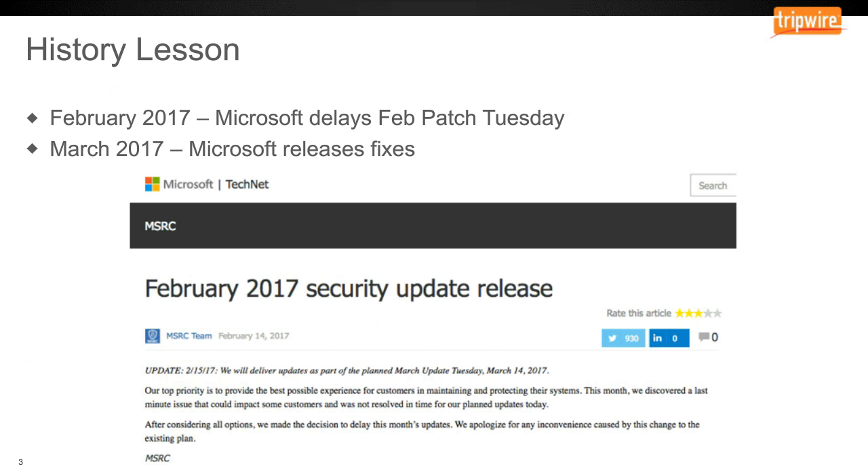Going forward, they slowly started releasing some of these tools. In January, they released a screenshot showing the list of tools they had and what they were going to release. Then shortly after, famously in January, Microsoft switched to a new release process. In February of 2017, they completely delayed their Patch Tuesday and pushed it back a whole month, saying they discovered a last-minute issue that could impact some customers, so they were rolling everything up into March.